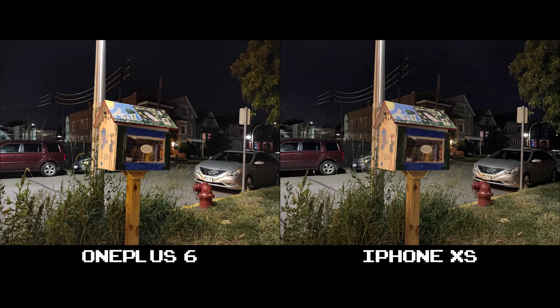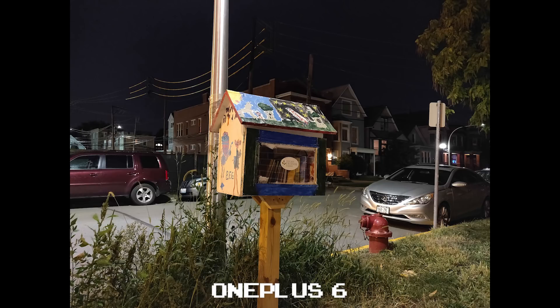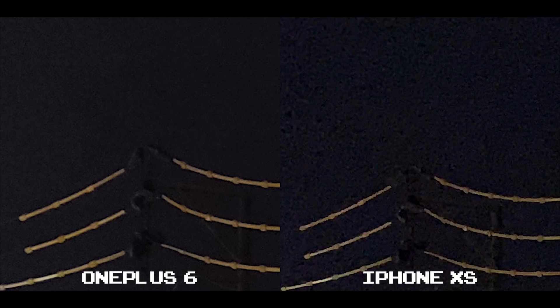The OnePlus 6 and iPhone XS are a toss-up for me with better exposure. If I had to pick only one, it's going to go to the OnePlus 6. It's so similar to the iPhone XS, but if I'm going to nitpick, the OnePlus 6 has better noise control here.